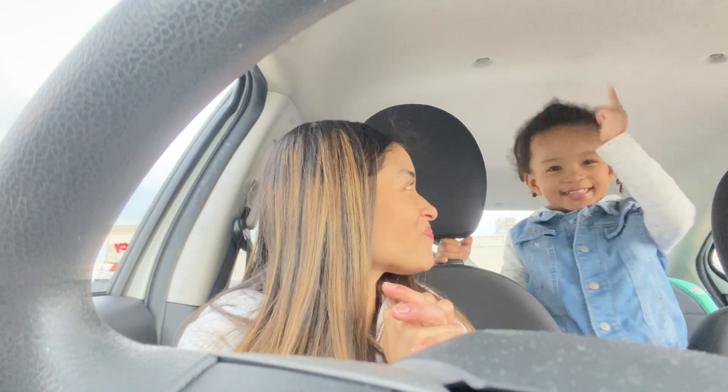But until then, that's going to do it for today's video. Thank you guys for watching. Don't forget to like, comment, subscribe. And until next time — bye, guys!